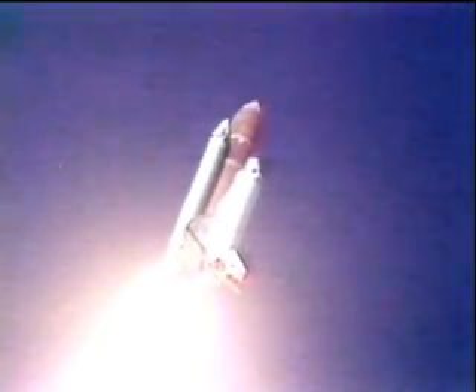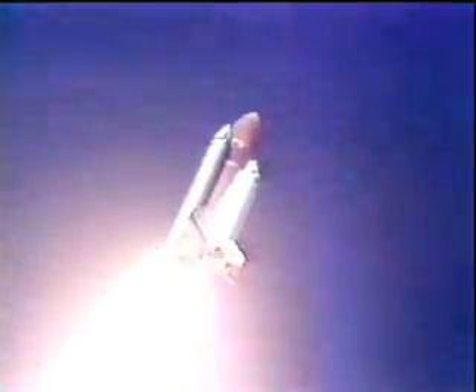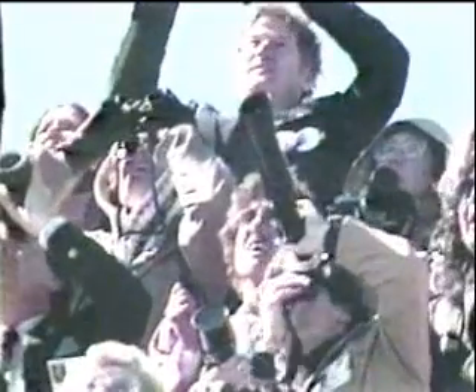Engines beginning throttling down now at 94%, normal throttle for most of the flight is at 104%. We'll throttle down to 65% shortly. Engines at 65%, three engines running normally.